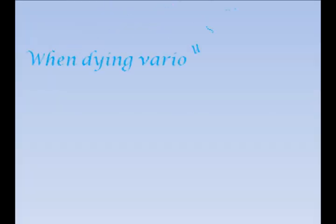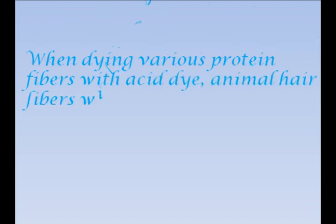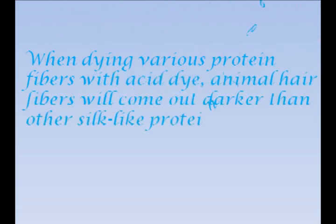Hypothesis. When dyeing various protein fibers with acid dye, animal hair fibers will come out darker than other silk-like protein fibers.